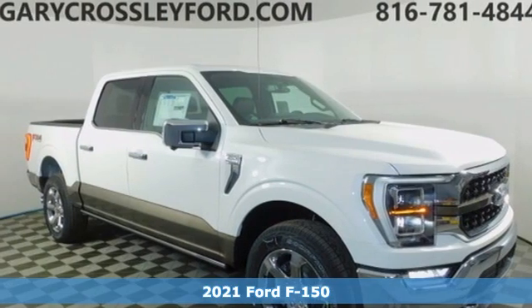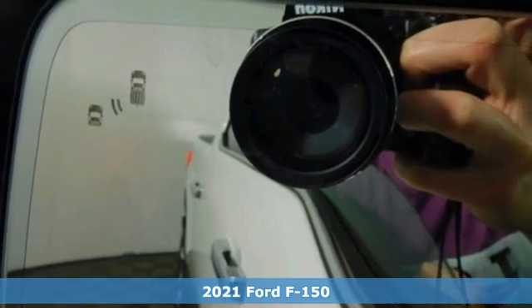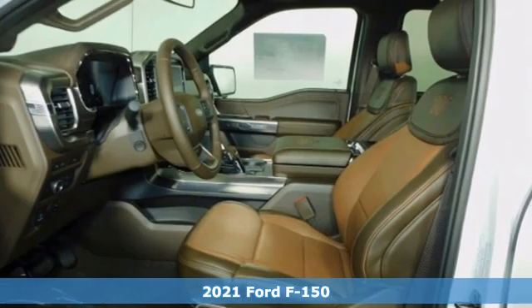Here's a new 2021 Ford F-150. This truck was built to tough it out and tested to make sure it's up to every challenge.